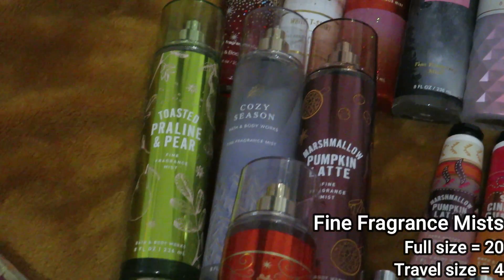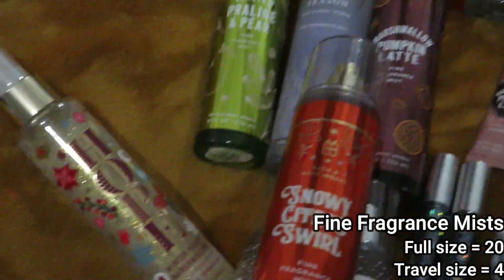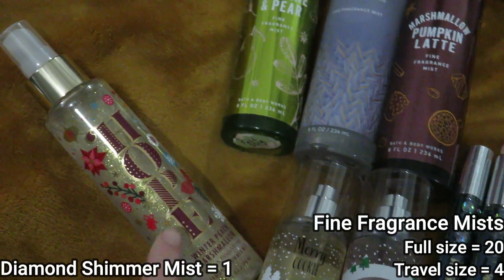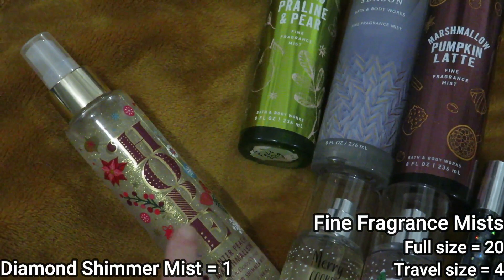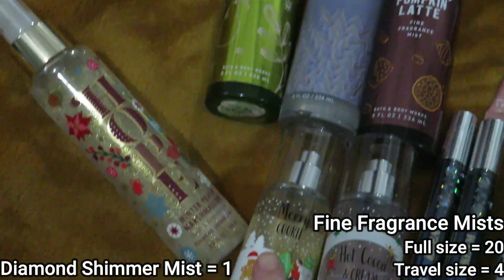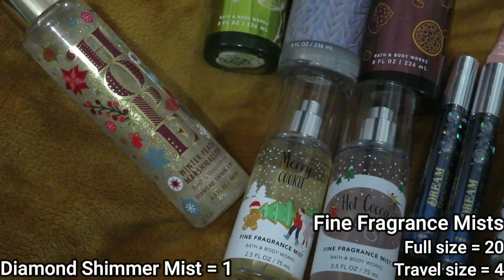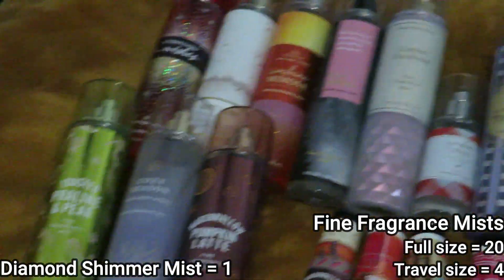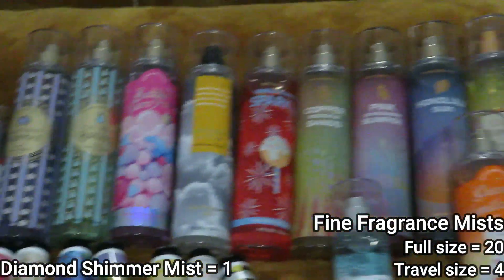For the scents that I have in my Project Use It Up: I have Snowy Citrus Swirl, I have Hope Winter Peach Marshmallow in the Diamond Shimmer Mist, Merry Cookie, and Hot Cocoa and Cream. Those are all my Fine Fragrance Mists.